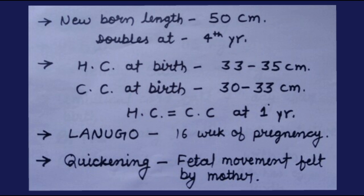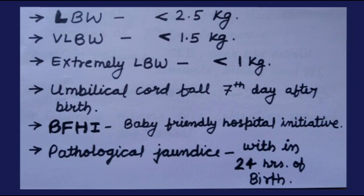Lanugo, or thin colorless hairs, appears at the 16th week of pregnancy. Quickening refers to fetal movement felt by the mother. Low birth weight babies weigh below 2.5 kg. Very low birth weight babies weigh below 1.5 kg. Extremely low birth weight babies weigh below 1 kg. Umbilical cord falls off after the 7th day of birth. BFHI stands for Baby Friendly Hospital Initiative. Pathological jaundice appears within 24 hours of birth.